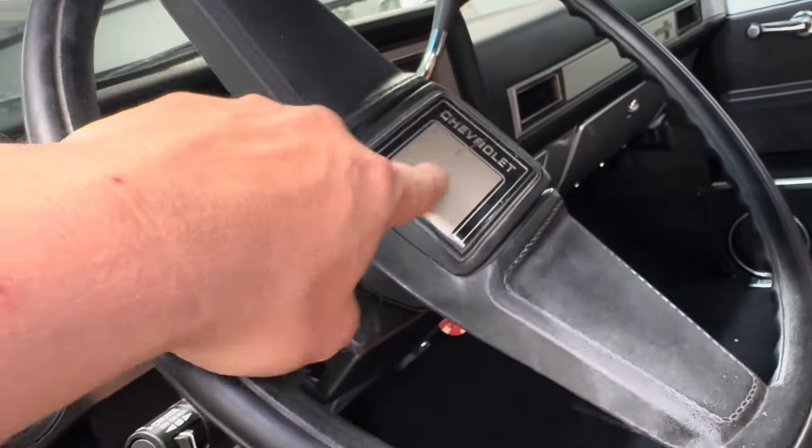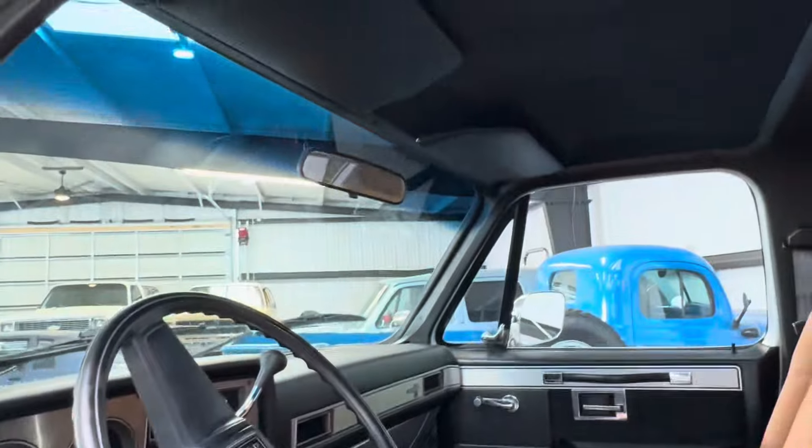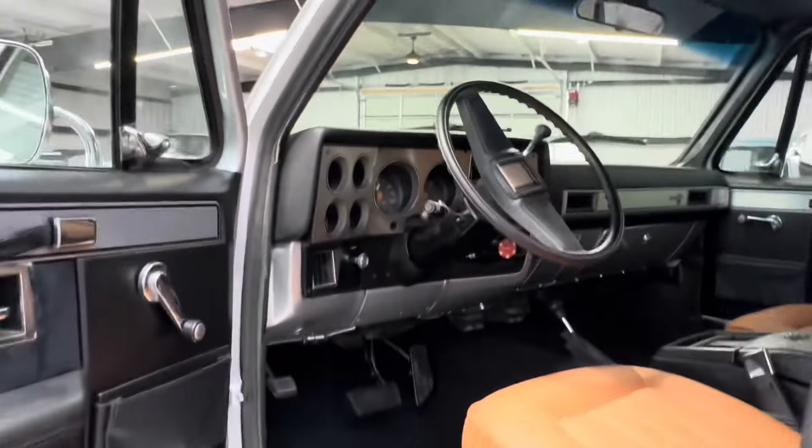Got to replace that — that's getting replaced too. Coming along very nicely. This is going to be a great truck for somebody.